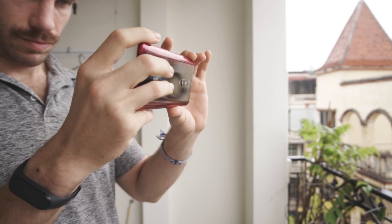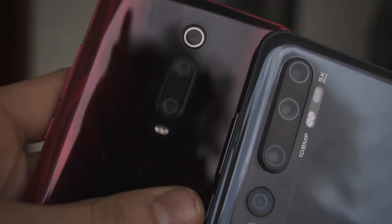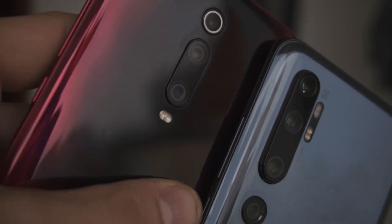On the ultra-wide side, we're probably going to see a similar sensor to what we have in the Mi Note 10 Pro. It makes sense, as it's a pretty good ultra-wide angle camera coming in at a budget price. This is supposed to be the most budget-oriented Snapdragon 865 device, so using the ultra-wide camera from the Mi Note 10 would only make sense.